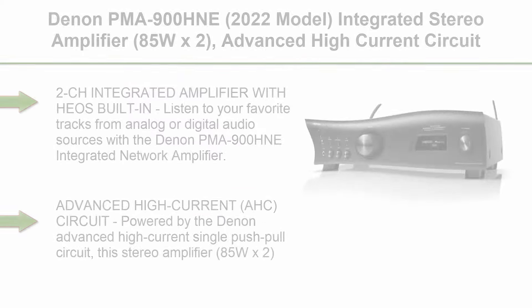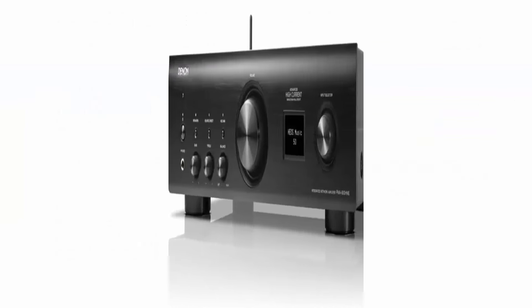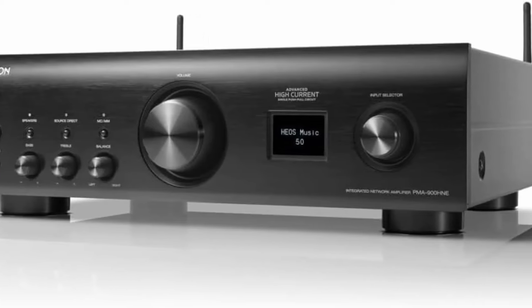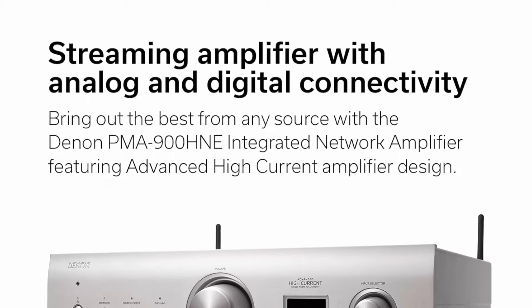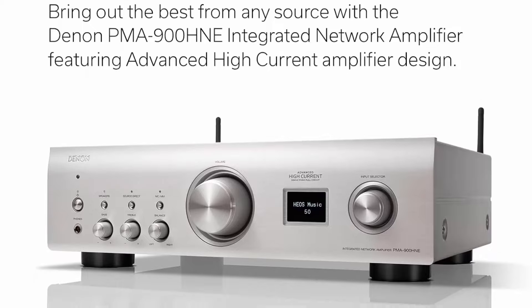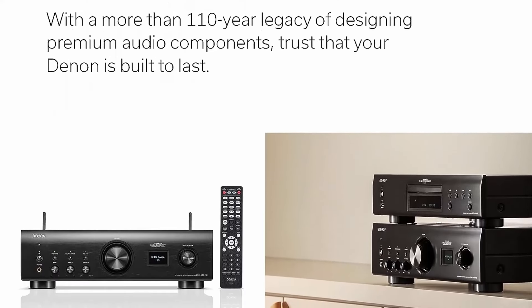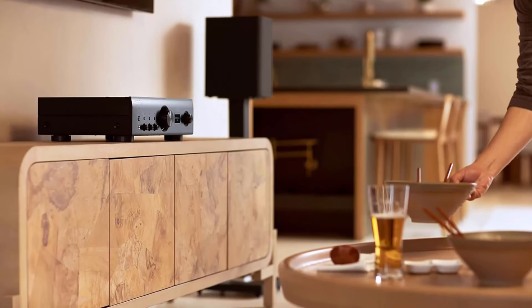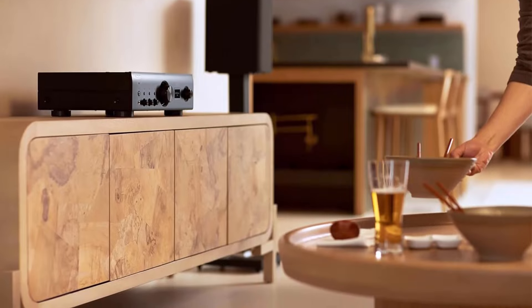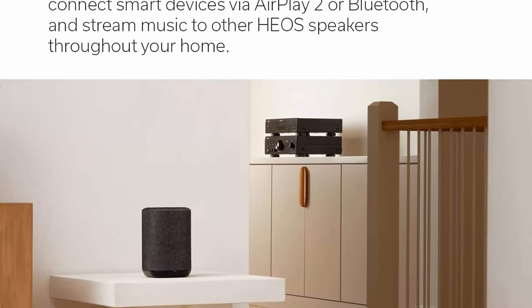Top 8. Denon PMA-900HNE, 2022 Model, Integrated Stereo Amplifier, 85W x 2, Advanced High Current Circuit, built-in HEOS, Bluetooth and AirPlay 2, Amazon Alexa, MC & MM Phono Equalizer, Hi-Res Certified. 2CH Integrated Amplifier with HEOS built-in — listen to your favorite tracks from analog or digital audio sources. With built-in HEOS, enjoy whole-home audio streaming. Powered by the Denon Advanced High Current (AHC) Single Push-Pull Circuit, this stereo amplifier (85W x 2) can drive powerful speakers while delivering detailed, immersive audio with impactful bass and precise imaging. Enjoy unlimited wireless streaming — the same song in all rooms or a different song in each room with built-in HEOS multi-room streaming.